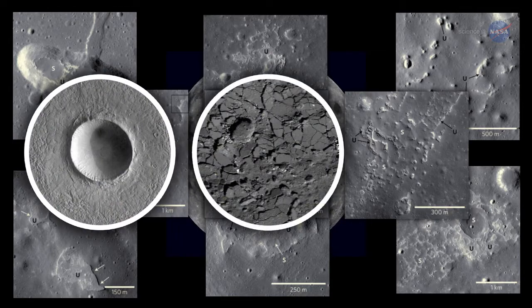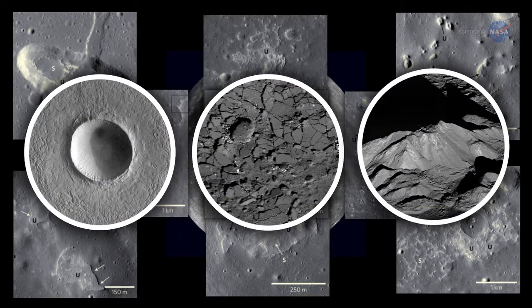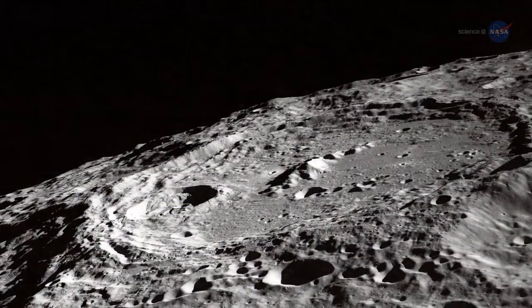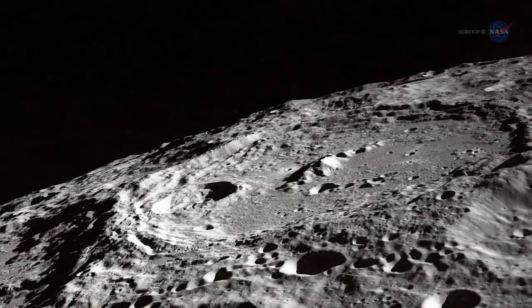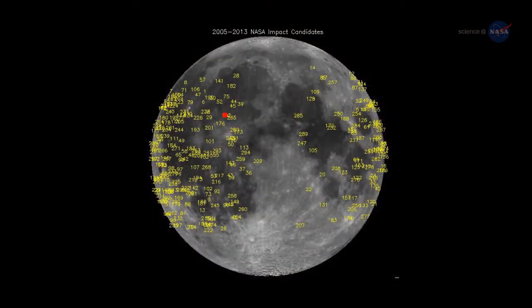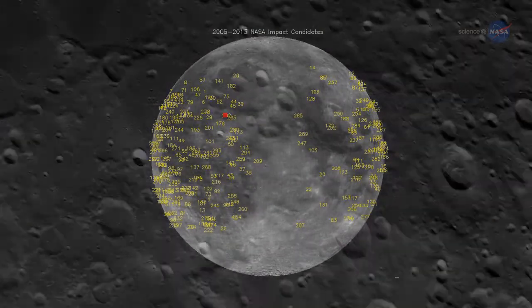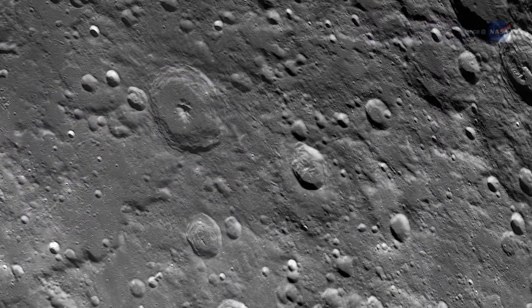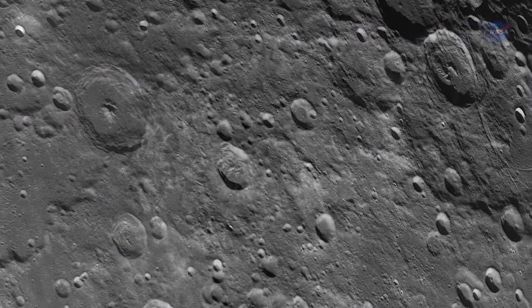The Irregular Mare Patches look so different than more common lunar features like impact craters, impact melt, and highlands material, she says — they really jump out at you. On the Moon, it is possible to estimate the age of a landscape by counting its craters. The Moon is pelted by a slow drizzle of meteoroids that pepper its surface with impact scars.